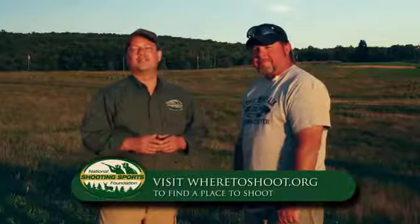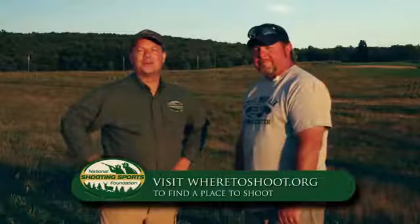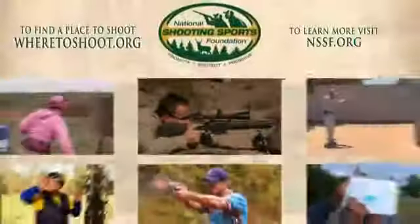Now that you know what trace looks like, the only way to see it for yourself, live and in person, is to head out to the range. If you're looking for a place to shoot, visit our website — it's called wheretoshoot.org. And when you're on the range, remember, firearm safety depends on you.